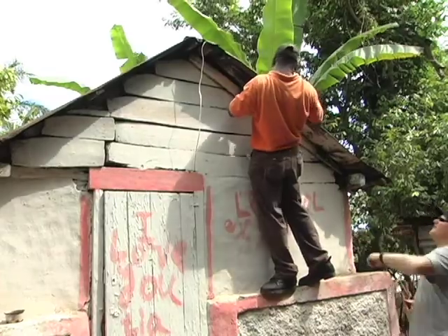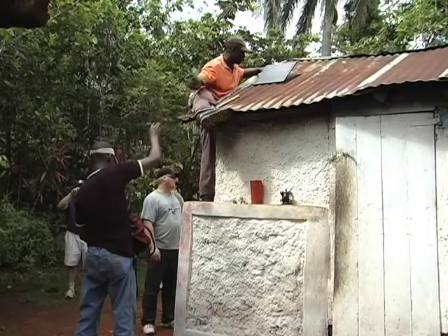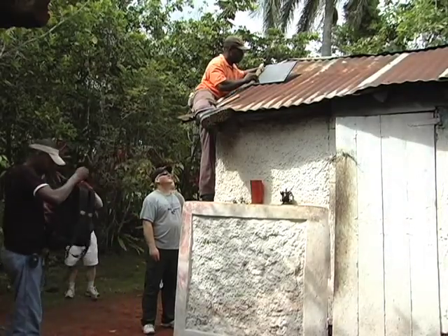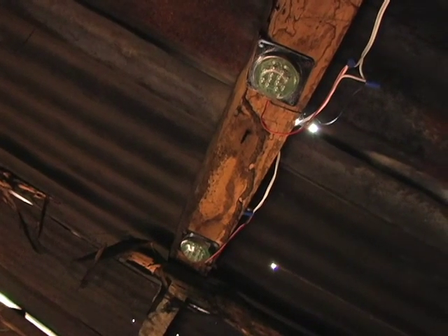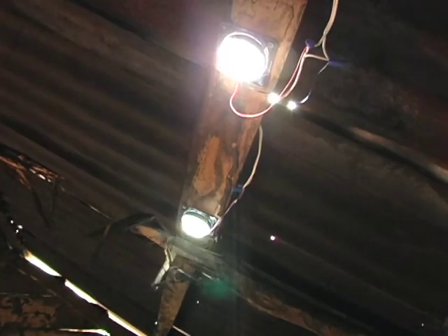One of the homes that we installed lights in was for a grandmother. She was on her own. Her little home was about eight feet by eight feet — very clean, very neat. She had a small kerosene lamp for light. We installed two LED lighting units with a switch on the wall. She had no clue how to operate the switch and had to be instructed. We showed her, and she smiled so big and so strong.